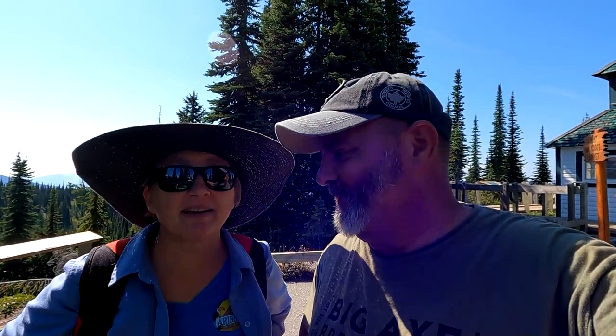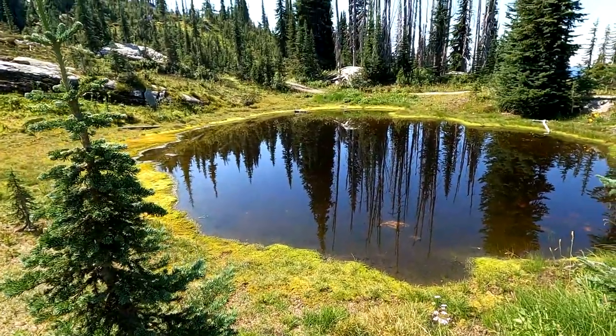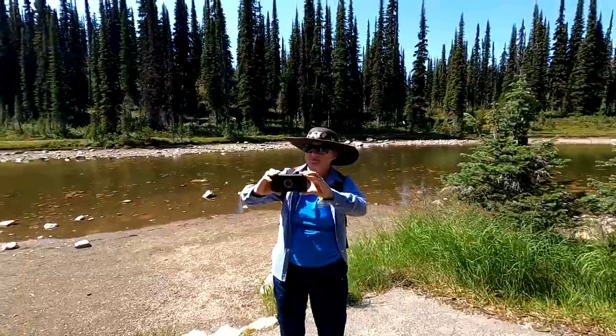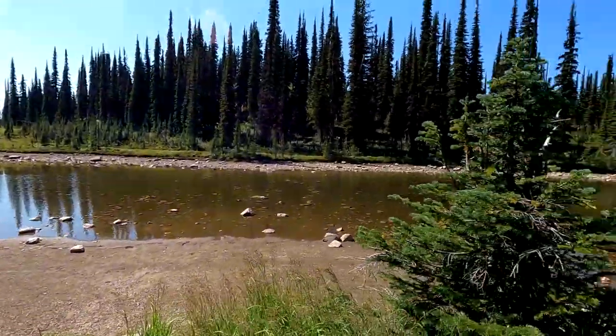We're here atop Mount Revelstoke to do a geocache. Well, it's down a little further by the water, but we're on our way there. We're at the summit right now. We just got to go down and take a picture at Balsam Lake for a virtual geocache. Come join us — with the lake in the background.